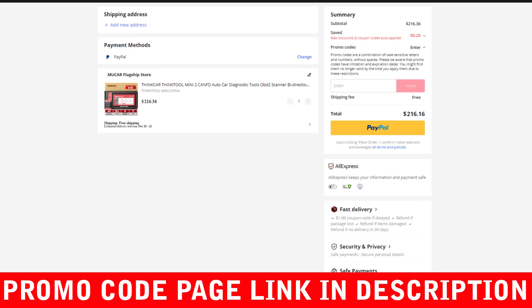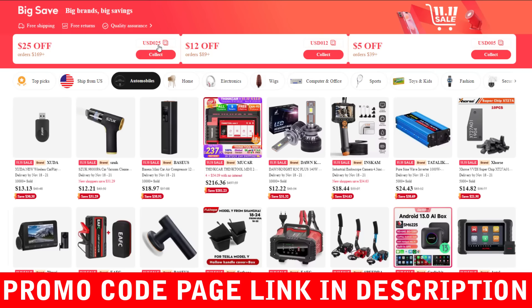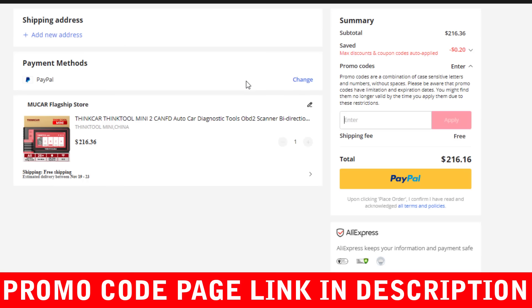Be sure to check the description box for the latest AliExpress promo codes. Using AliExpress promo codes is a fantastic way to save money on a wide variety of products.